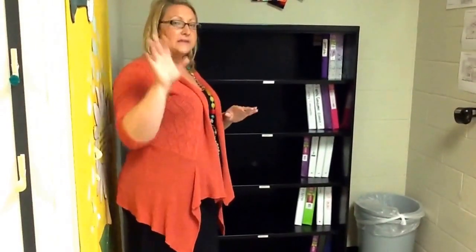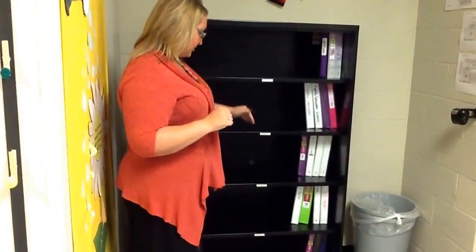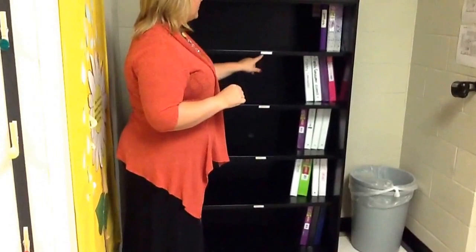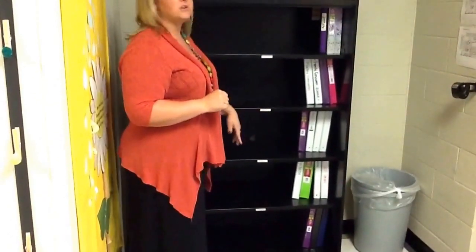Second hour is a little bit different. If you are in second hour, you know I have told you that your binders go in the cabinet in the back. But first, third, fourth, sixth, and seventh hour are all on this shelf. And you can see it tells you which shelf to put your binder on.